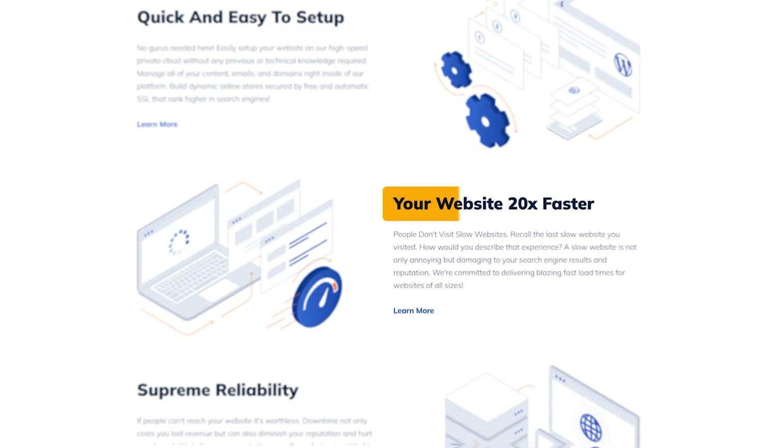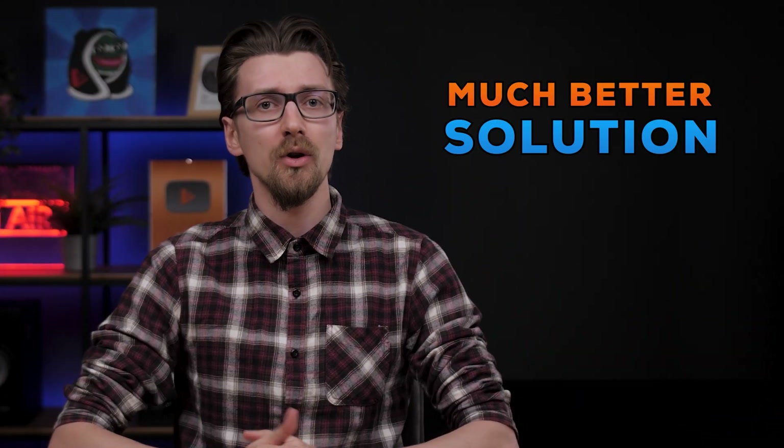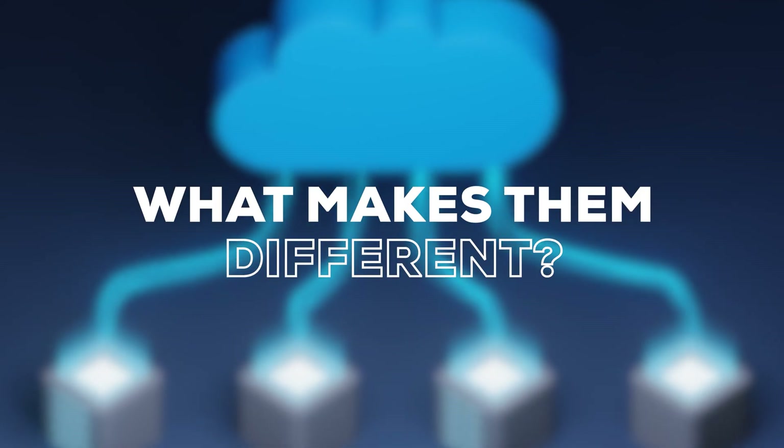NameHero promises up to 20 times faster websites for quite affordable prices, marketing themselves as a much better solution than Bluehost, Hostinger, DreamHost, or other popular providers in the same price range. So the questions are: are their claims real? Possibly. Are they fast? Apparently. What plans are the best? What makes them different? And are they any good? Let's actually find out.